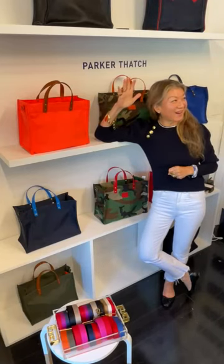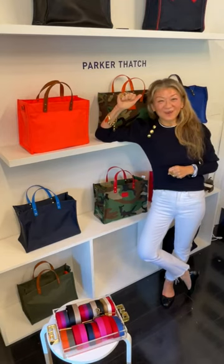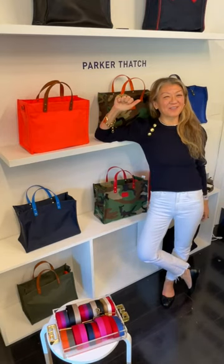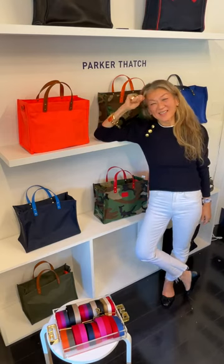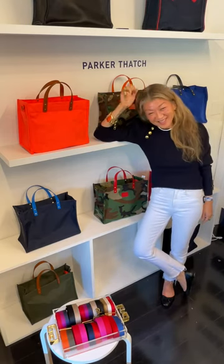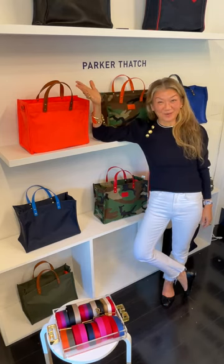Hi guys! I think we're live. Welcome to another episode of PTTV. I'm getting better at it. So it's Friday night — thank you for joining us.